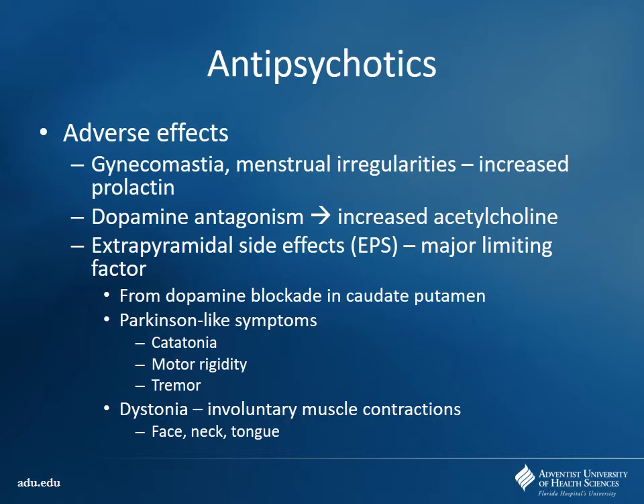A case my mentor told me in fellowship: a family was trying to buy Valium — diazepam, a benzodiazepine — off the street. What they didn't realize is that a first-generation antipsychotic, haloperidol or Haldol, had a pill that looked very similar to Valium. They came into the ER with acute dystonias and couldn't figure out what was happening. It turned out they were getting an antipsychotic agent instead of a benzodiazepine. Acute dystonia is a very common side effect seen with these dopamine-2 receptor blockers.